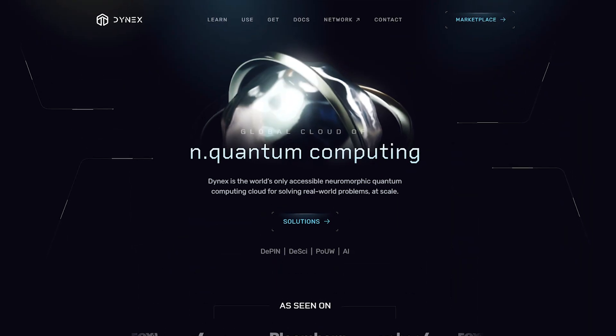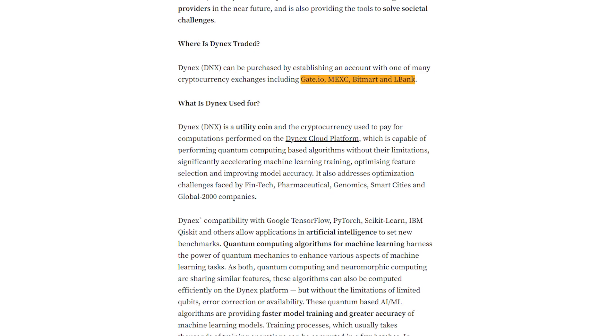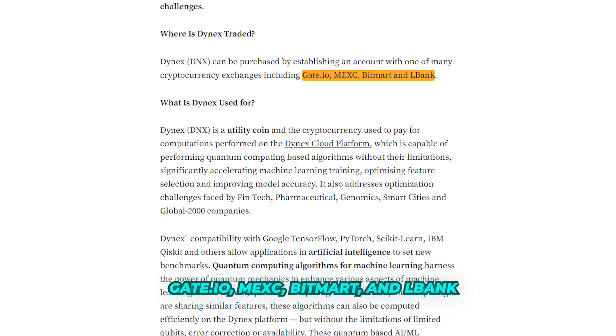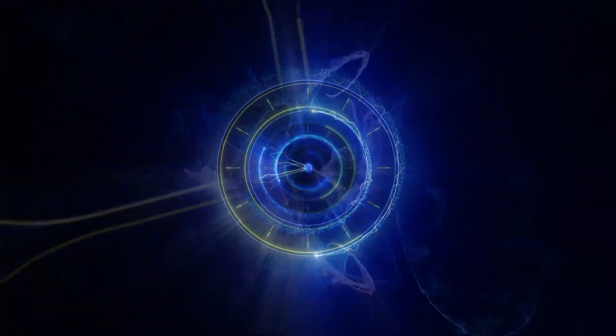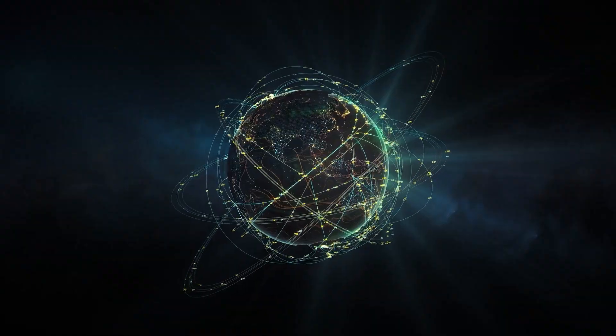The possibilities are endless, and Dynex is just scratching the surface. Dynex has established strong partnerships with major crypto exchanges like Gate.io, MEXC, BitMart, and LBank, and is earning accolades in the academic world, where its proof of useful work algorithm is being studied for its potential to address complex challenges across various domains.